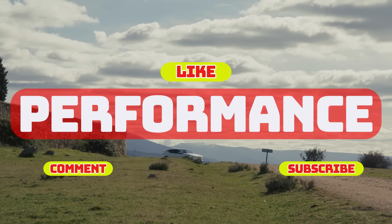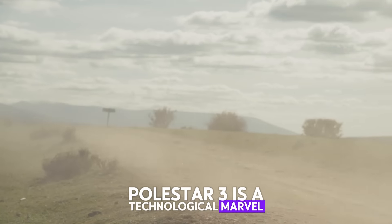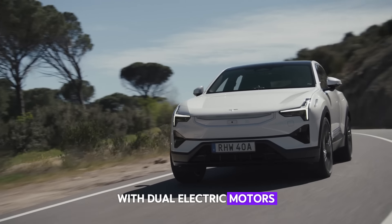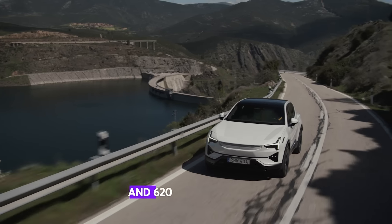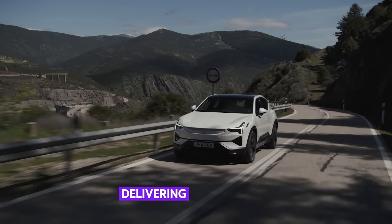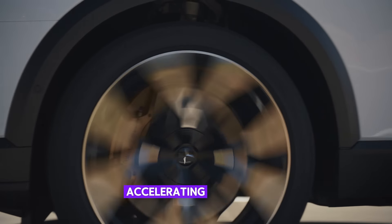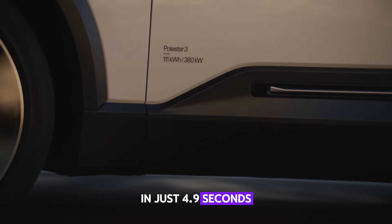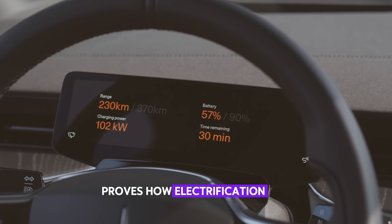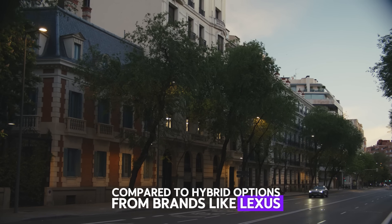Performance. When it comes to performance, Polestar 3 is a technological marvel. With dual electric motors, it generates a total of 489 horsepower and 620 newton-meters of torque, delivering exceptional acceleration and power for an SUV. Accelerating from 0 to 60 miles per hour in just 4.9 seconds, Polestar 3 proves how electrification can elevate performance.